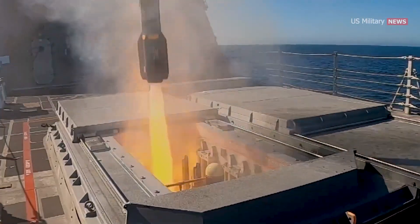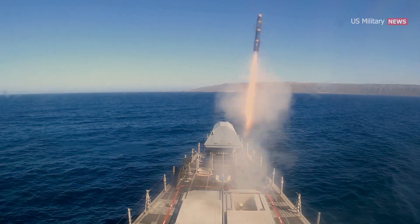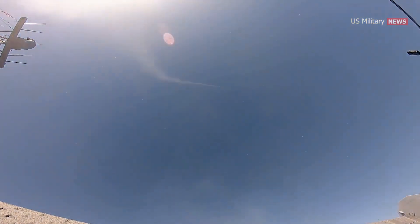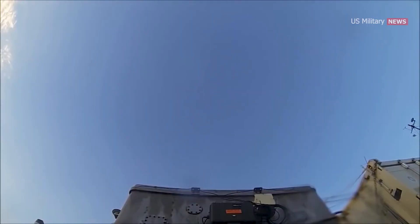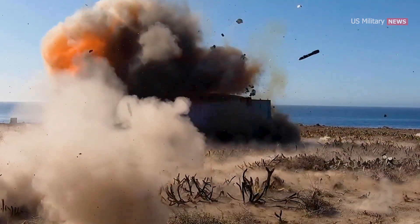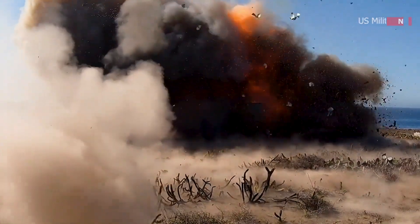With a maximum velocity of 950 miles per hour, the Hellfire is a formidable weapons system that combines speed, accuracy, and power, making it highly effective for various military operations. Once launched, the missile's rocket motor propels it towards the target. As it approaches, the guidance system tracks and guides the missile to its intended destination. Upon impact, the warhead detonates, delivering its payload, which can result in significant damage to the target.